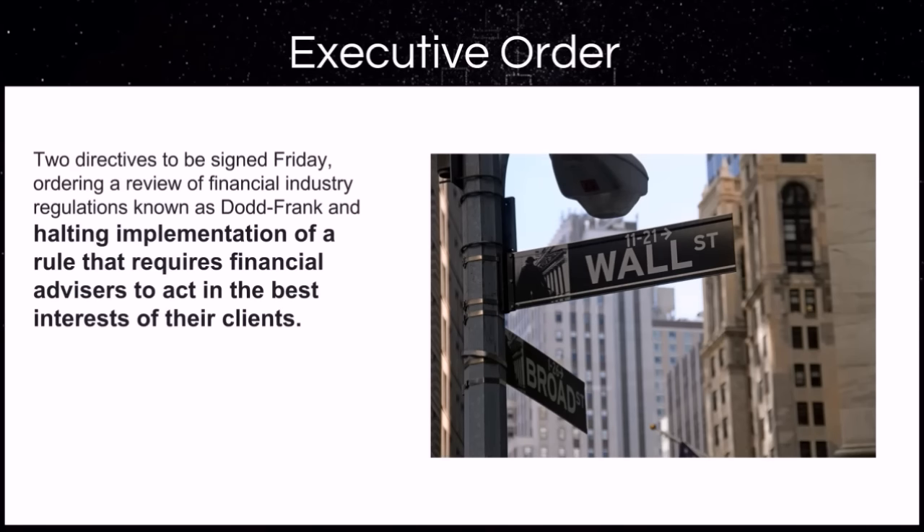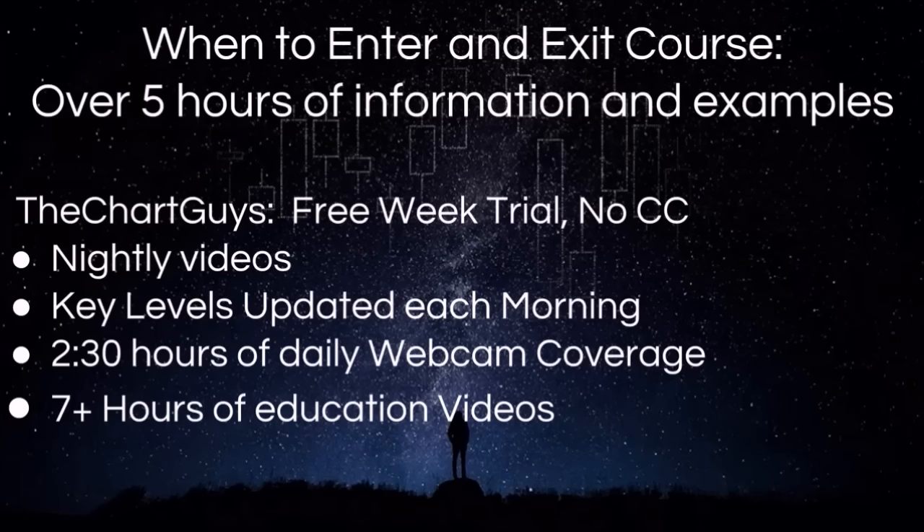We currently have hundreds of members taking charge of their financial future, and we would love for you to come check out a free week with no credit card required to see if our services would be beneficial on your path to financial independence as well. What we offer: we have a separate course of over five hours in length on when to enter and exit positions. In terms of what we do daily, we have nightly videos, key levels updated each morning before the bell, two and a half hours of live daily webcam coverage in the morning and in the afternoon, and over seven hours of educational videos. All of these links can be found in the description of this video.